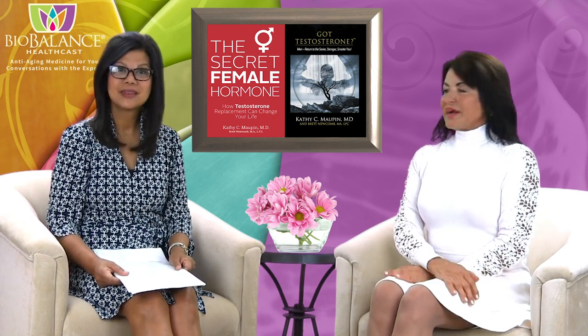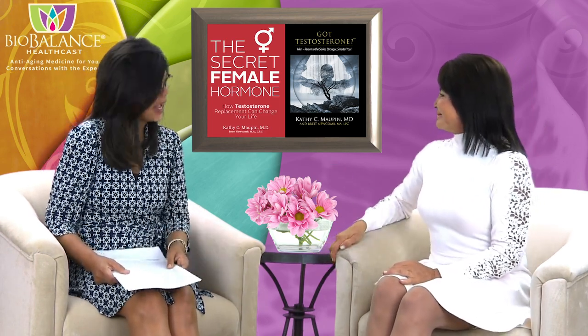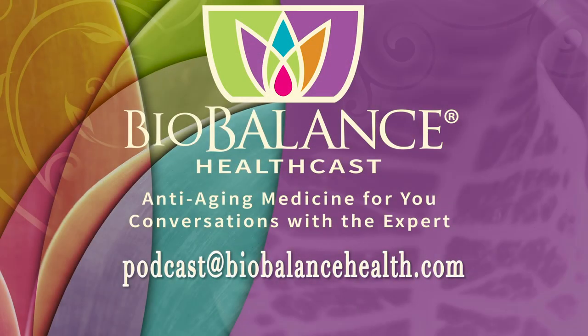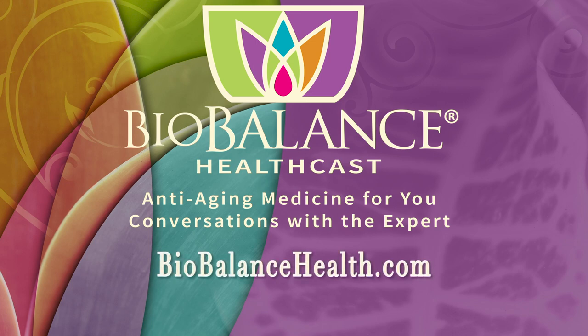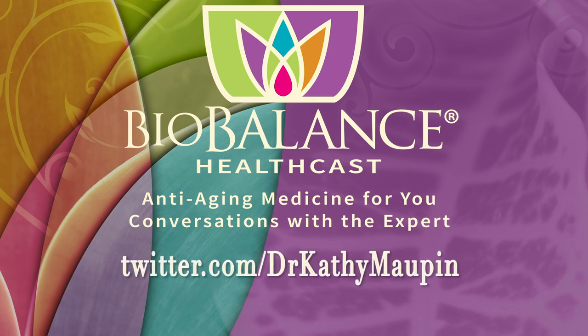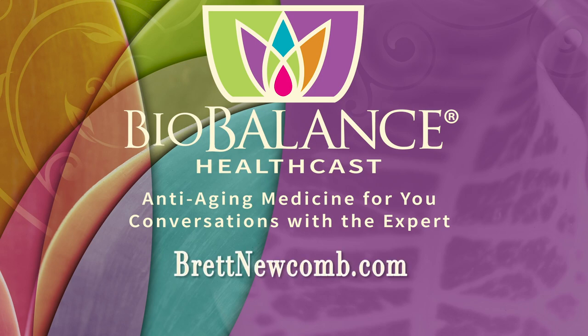Dr. Streif, thank you so much — it's an honor, and we'll have you back to talk about other things you're an expert in. We'll see you next week. Email your questions or comments to podcast@biobalancehealth.com. You can find the BioBalance HealthCast on iTunes and on YouTube. For more information about bioidentical hormone pellet therapy and other reverse aging solutions, visit biobalancehealth.com or call 314-993-0963. Find Dr. Maupin on Twitter at Dr. Kathy Maupin and on Facebook at facebook.com/biobalancehealth. Find Brett Newcomb at brettnewcomb.com.